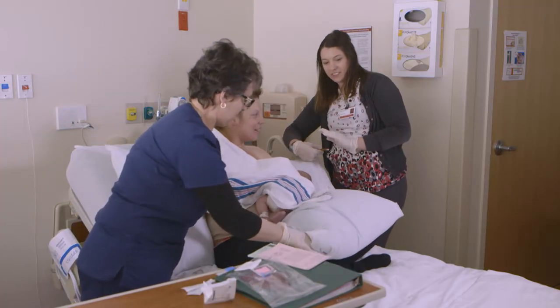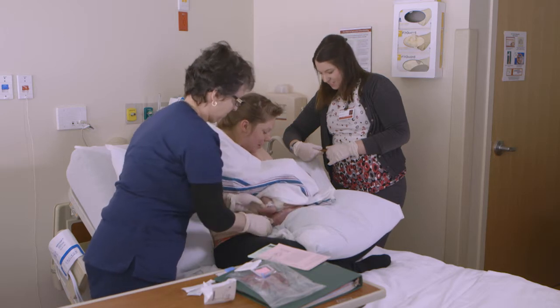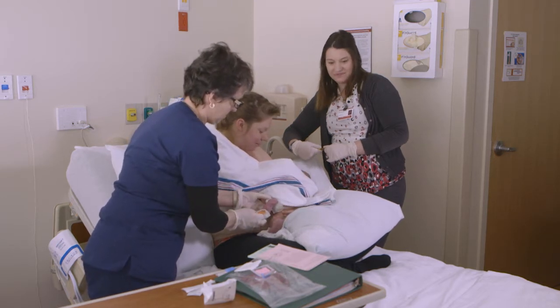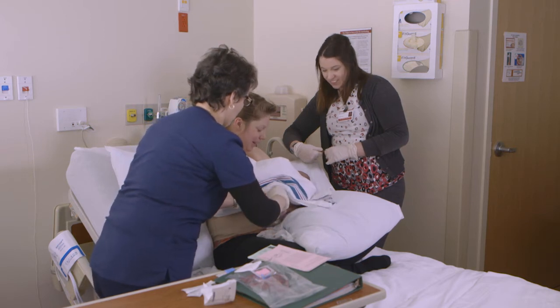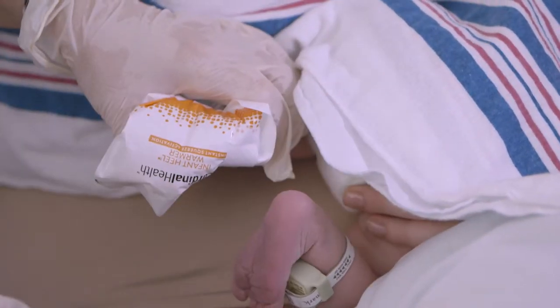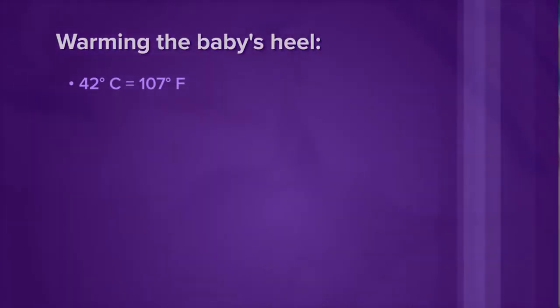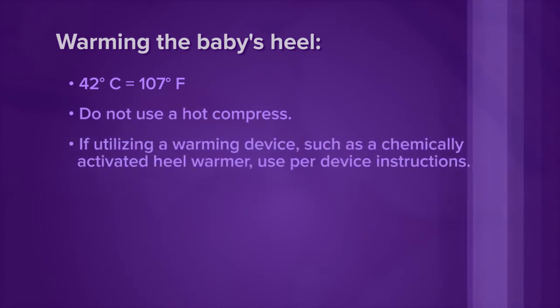Step 3. Place the infant's leg in a position that will increase venous pressure with the heart above the feet. Step 4. Warm the baby's heel to increase blood supply to the area by covering the puncture site for 3 to 5 minutes with a warm, moist towel at a temperature of not more than 42 degrees Celsius, which is equivalent to 107 degrees Fahrenheit. Do not use a hot compress. If utilizing a warming device, such as a chemically activated heel warmer, use per-device instructions.